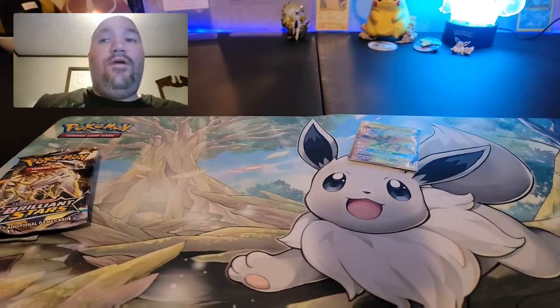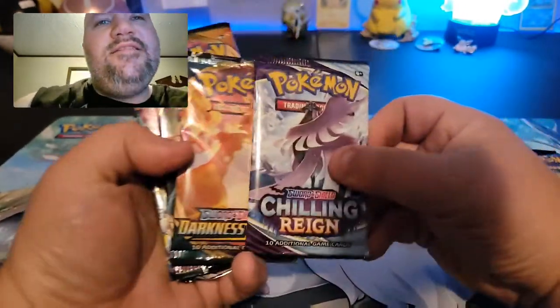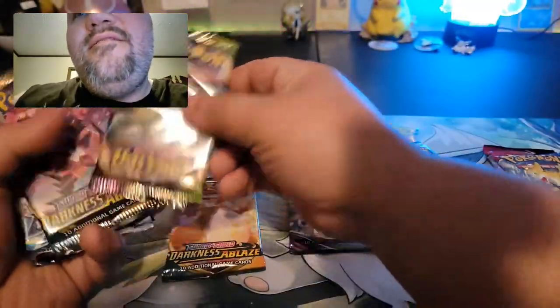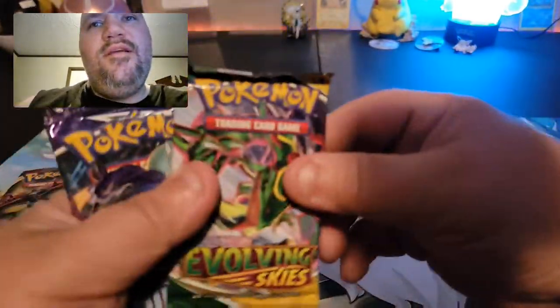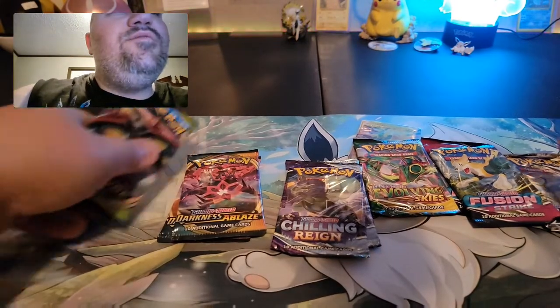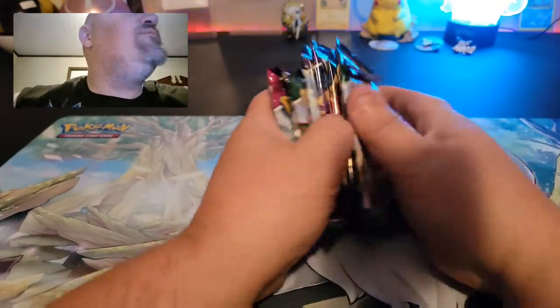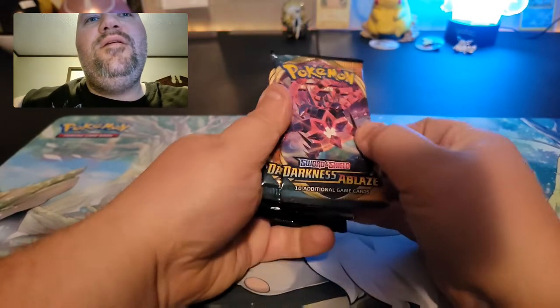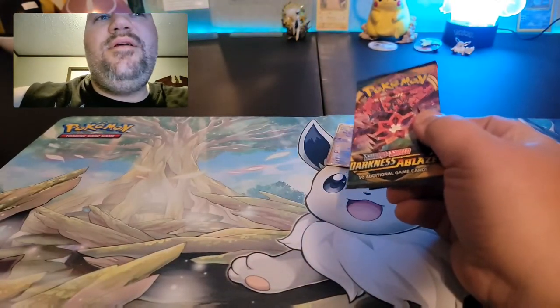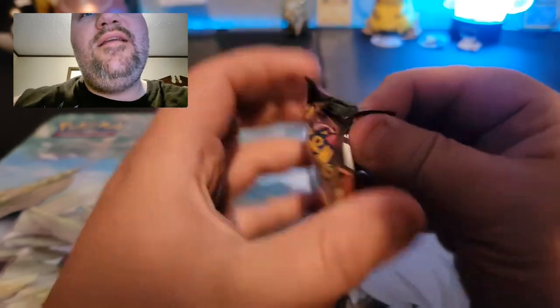We've got a nice selection of packs: Fusion Strike times two, Evolving Skies, Chilling Reign, Darkness Ablaze, Vivid Voltage, another Darkness Ablaze, Brilliant Stars, another Evolving Skies, and one more Chilling Reign. I'm just going to shuffle these and go from top to bottom — no particular order. Let's start with Darkness Ablaze!